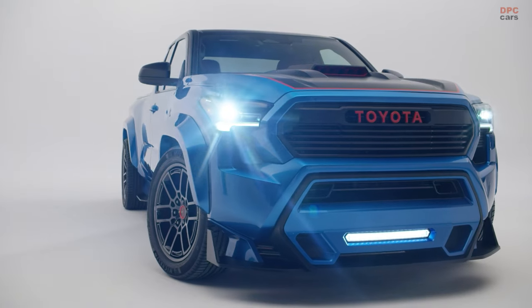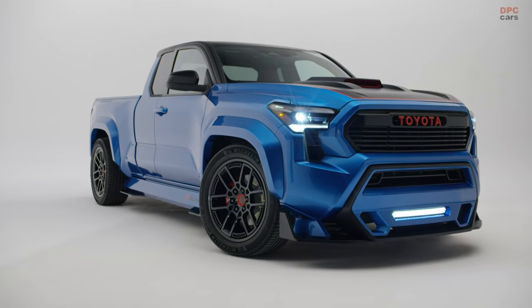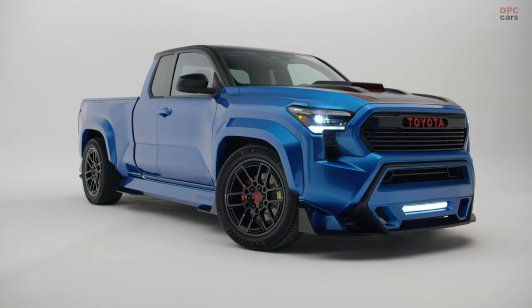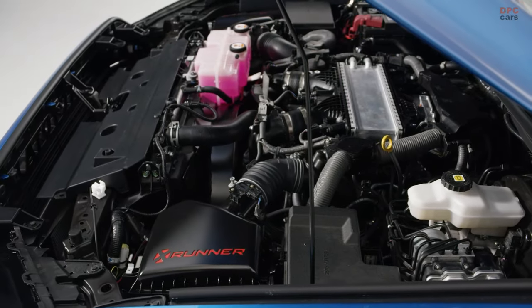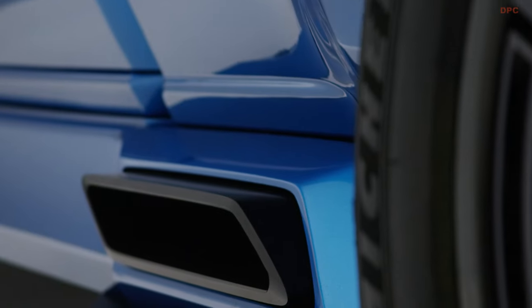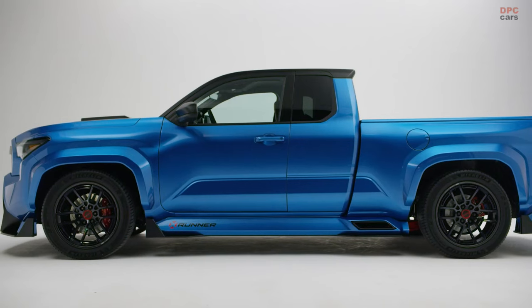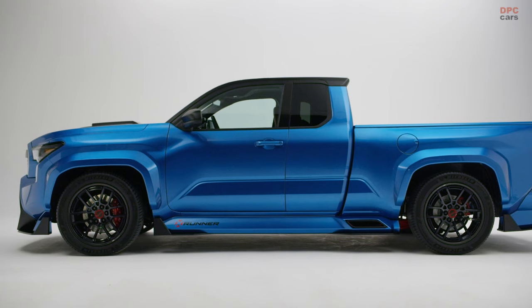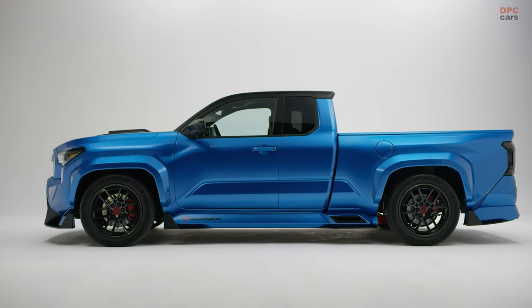Adam Rabinowitz, chief designer at Toyota's Calty Design Research, Inc., explained their motivation. They wanted to explore whether there was still a market for street trucks, given the current trend favoring tough, rugged, and lifted vehicles. But this project wasn't just about market research — it was a chance to showcase Toyota's new TGNAF product platform, made possible by the positive response to the 2024 Tacoma's launch.